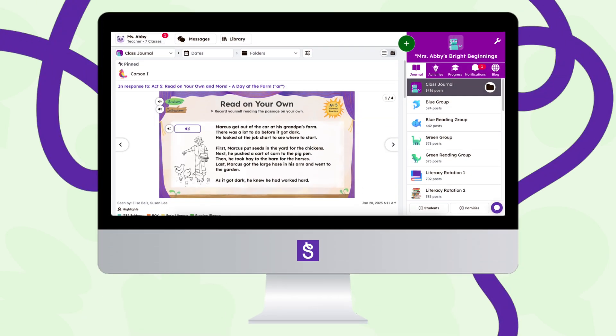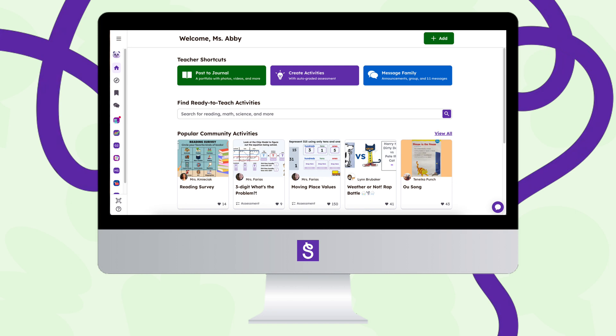We're thrilled to introduce Seesaw's brand new educator experience. We've rebuilt everything from the ground up to make navigating, planning, and teaching easier than ever, so you can spend less time clicking and more time inspiring your students.